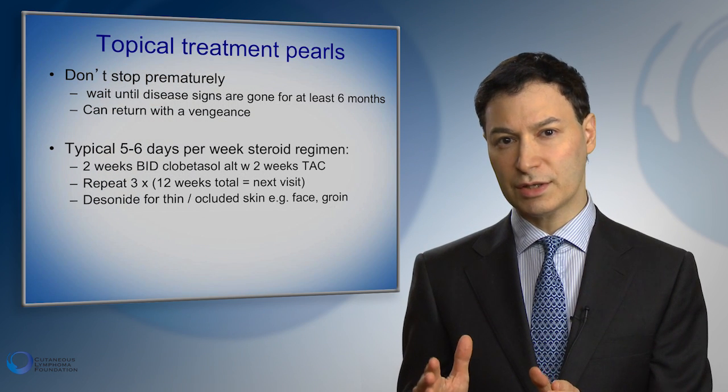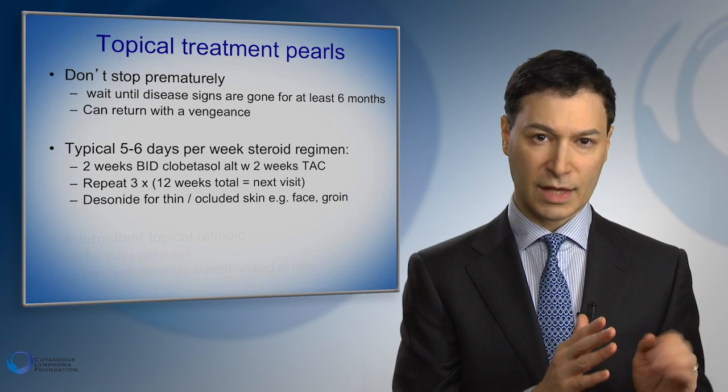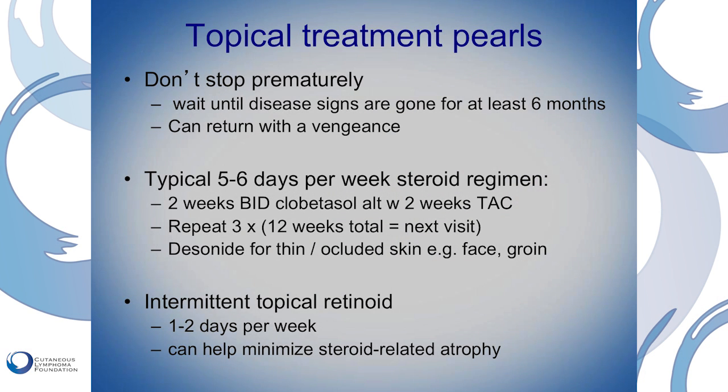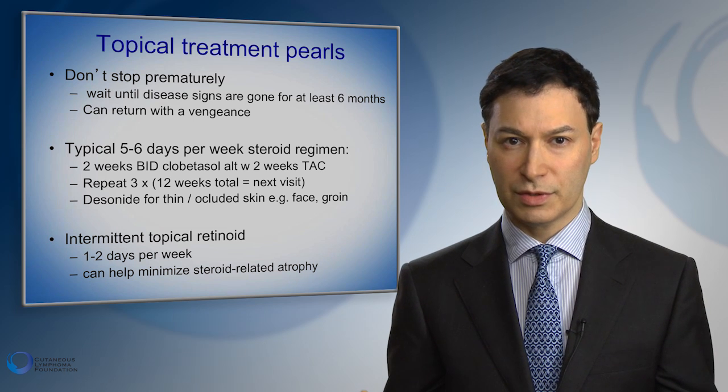I said five or six days a week, and the reason is to leave one day a week where steroids are not used. On that day, I like to get my patients to use a topical retinoid. One that's approved is bexarotene. Many patients also have good success with a retinoid called tretinoin. The retinoid has two effects: first, it's useful for treating cutaneous T-cell lymphoma; and second, the retinoid can help thicken skin up, which helps counteract one of the main side effects of steroids, which is to thin skin out.